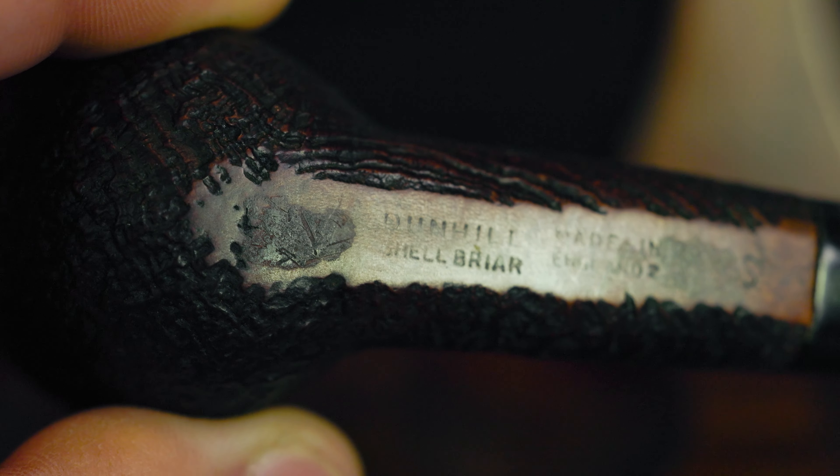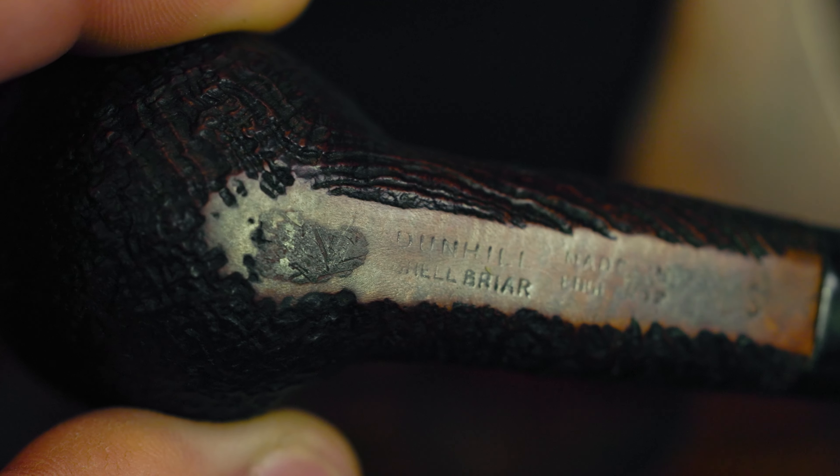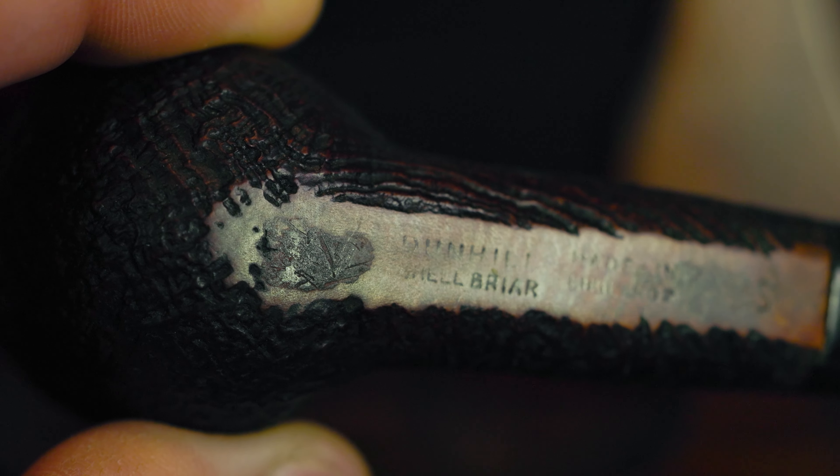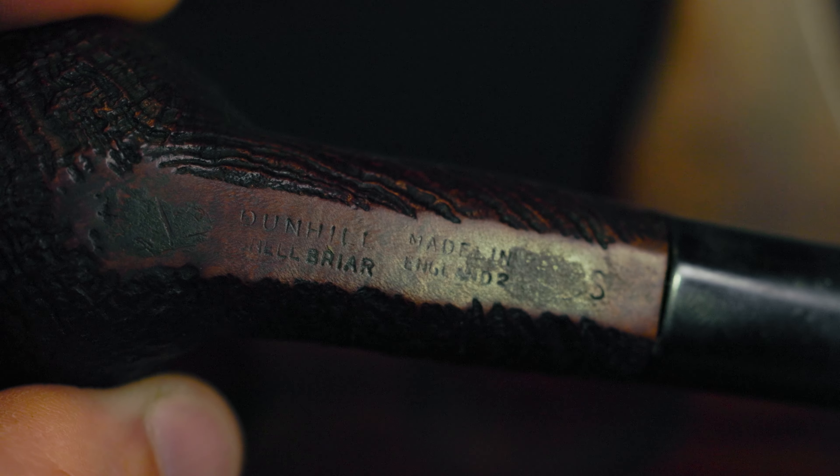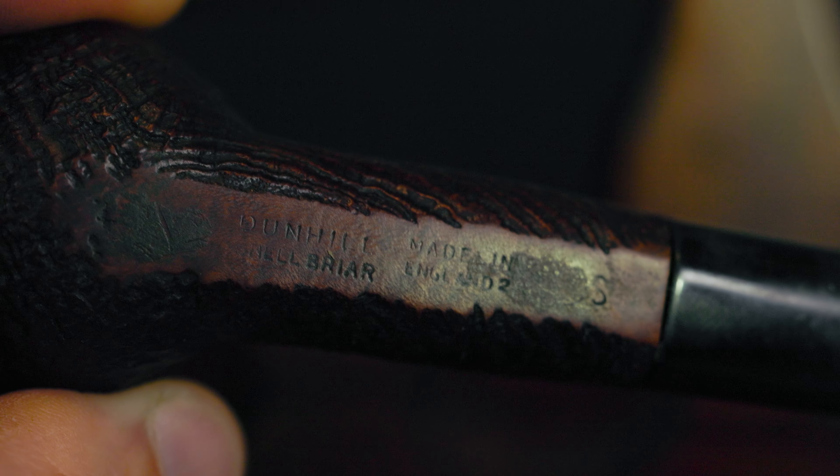The nomenclature is worn but still visible. You can see the LB to the left, Dunhill Shellbrier made in England with a 2, which stands for 1962. And then 4S on the right hand side, which is a Group 4 and a Shellbrier.